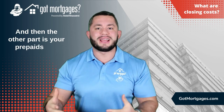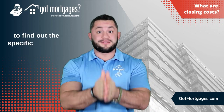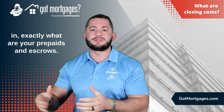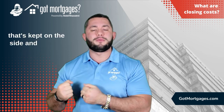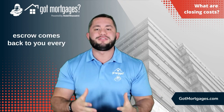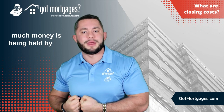And then the other part is your prepaids and escrows. Generally you want to find out the specific state that you're actually in and exactly what your prepaids and escrows are. I usually explain to my clients it's like a piggy bank that's kept on the side and held by the bank. If you sell your house or you refinance, that escrow comes back to you. Every single year you get an annual escrow notice that tells you how much money is being held by the bank.